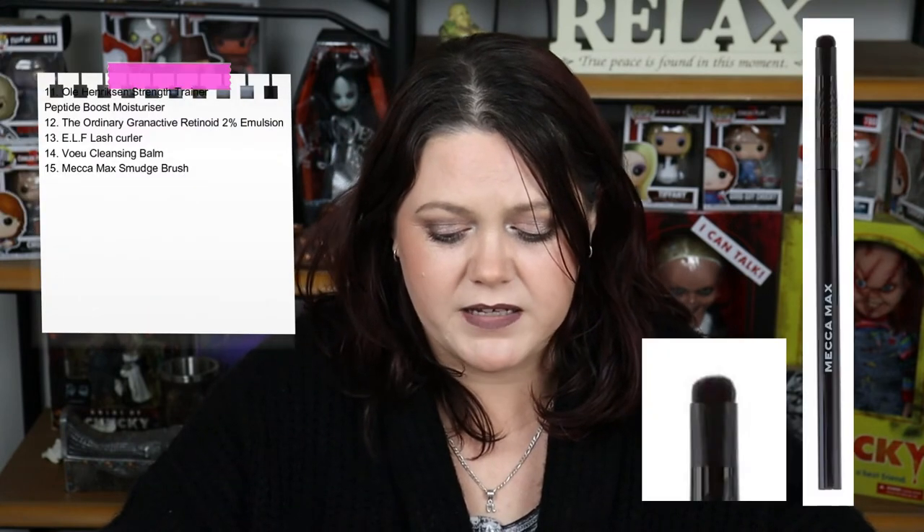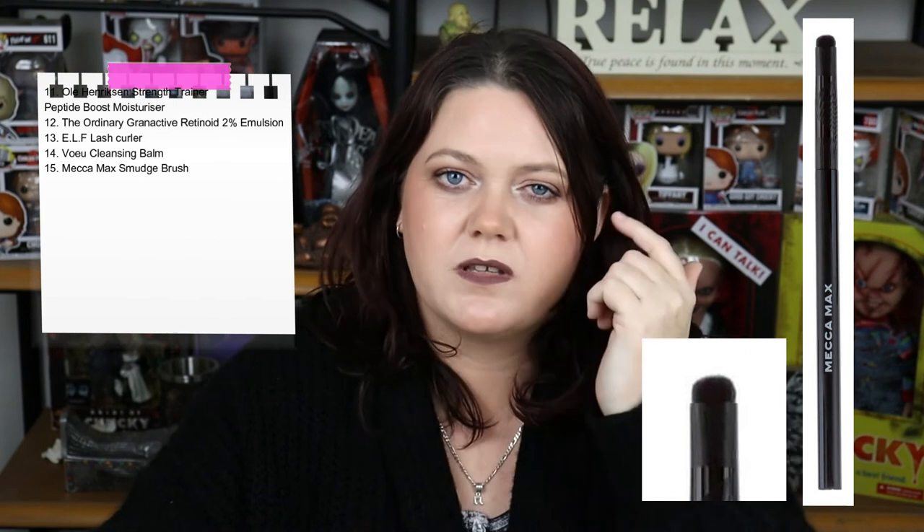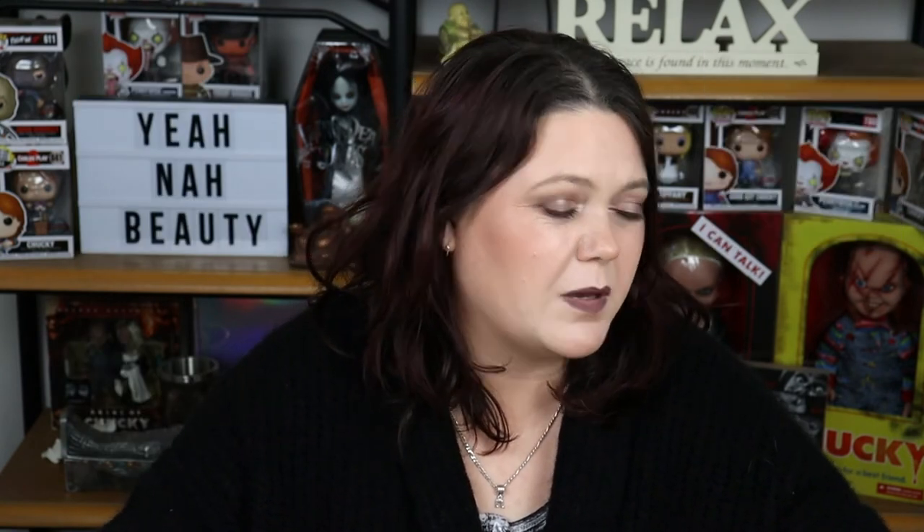Number 15 on my list is the Mecca Max Smudge Brush. I brought this because I really like to put some stuff on the bottom of my lash line. It's okay — it's good enough that I can put product underneath my lash line without pulling too far down like some other brushes. But I really already had something that could do that. I thought this was going to be so much better. It's a fan brush and it's just... okay.